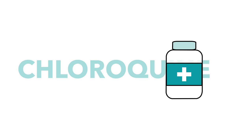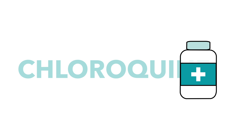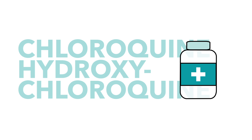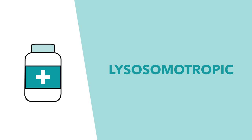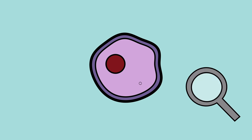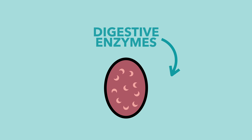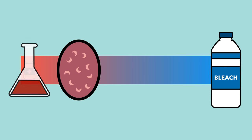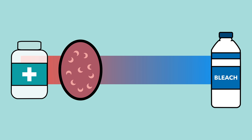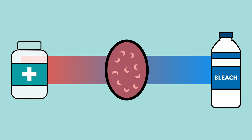Let's start with chloroquine. Chloroquine and its derivative hydroxychloroquine are typically used to treat malaria. Chloroquine is a lysosomotropic agent, which means that it accumulates in lysosomes. Lysosomes are organelles within your cells that contain digestive enzymes. They're more acidic than the rest of your cell, and viruses often use them in their replication cycles. Chloroquine and hydroxychloroquine work by neutralizing the pH of the lysosome and inhibiting viral replication.